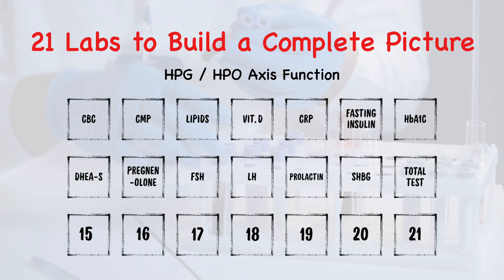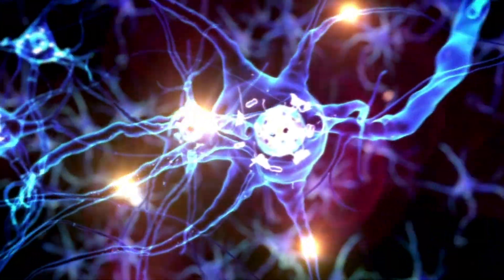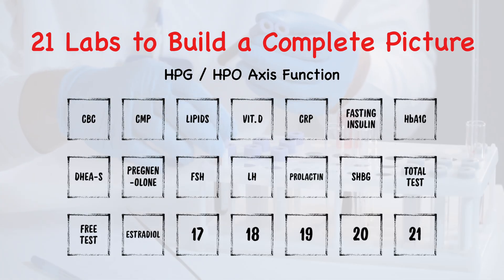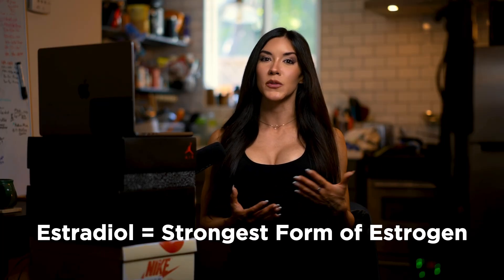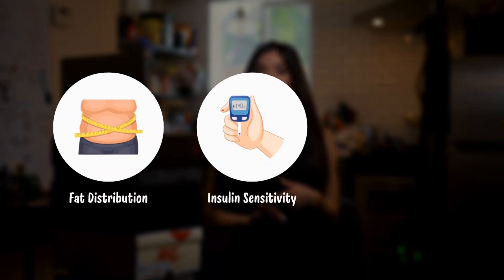Number fourteen, total testosterone. This measures total testosterone circulating in the blood. Although this is a starting point for evaluating androgen status in both men and women, total testosterone alone is not enough. Number fifteen, free testosterone — the active and unbound form of testosterone that can be utilized. This is what globally impacts mood, recovery, performance, and libido, and is more reflective of how you feel versus total testosterone alone. Number sixteen, estradiol — the strongest of all forms of estrogen. Estrogen isn't just a female hormone, and having too little or too much can cause serious symptoms. Estrogen plays a major role in fat distribution, insulin sensitivity, and joint health.